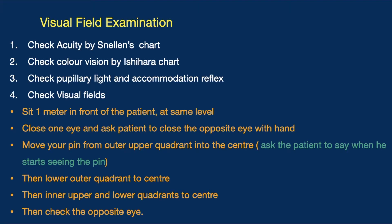We then perform the visual field examination using confrontation. We sit one meter in front of the patient at the same level, close one eye, and ask the patient to close the opposite eye, so we see eye to eye. We move a pin from the outer upper quadrant to the center, asking the patient to say when they start seeing it. We repeat this from the lower outer quadrant, then the inner upper and lower inner quadrants to the center. We check both eyes.